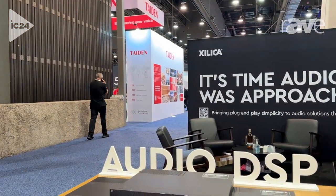We are here at InfoComm 2024 at the Zilliqa booth. My name is Mark Ulrich. I'm the manager of solutions engineering here at Zilliqa, and I'm here to show you the Zilliqa FR1.